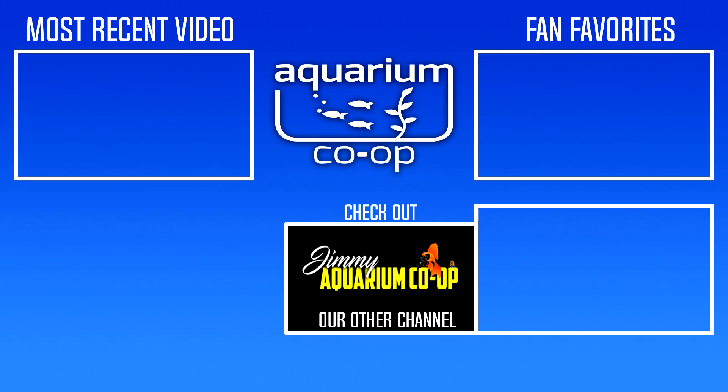Thanks for hanging out with me tonight. Thanks for subscribing. On the left we have our latest video — make sure you check that out. On the right we have more videos lined up for you, which we think you'll enjoy. Down below we have the Aquarium Co-op channel — make sure you check that out, and we'll see you in the next one.